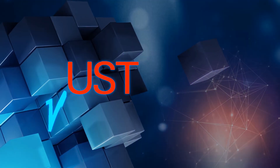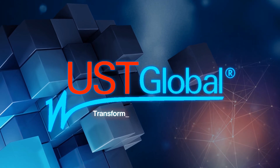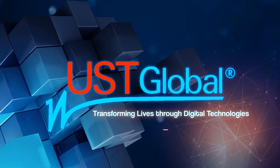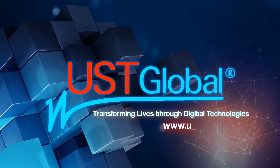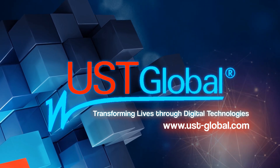So, if you're a business owner that needs help defining the problems facing your company, and would like help co-creating and implementing tailor-made solutions to these problems that are expedient, scalable, and commercially viable, visit us today at www.ust-global.com.